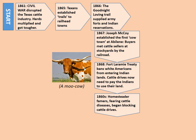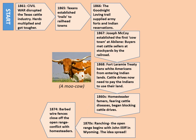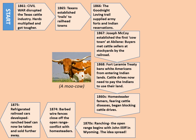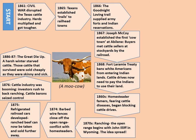In the 1860s, homesteader farmers, fearing cattle diseases, began blocking the cattle drives — another negative impact on the industry. Then in the 1870s, ranching and the open range began with John Iliff in Wyoming, and this idea spread rapidly. In 1874, barbed wire fences closed off the open range, leading to further conflict with homesteaders. In 1875, refrigerated railroad cars — called boxcars — were developed, allowing ranched beef to be killed on site and taken and sold further away without it going off. Then in 1876, the cattle industry was booming: investors rushed to back ranching, the cattle barons seized control — this is part of the beef bonanza of the 1870s.